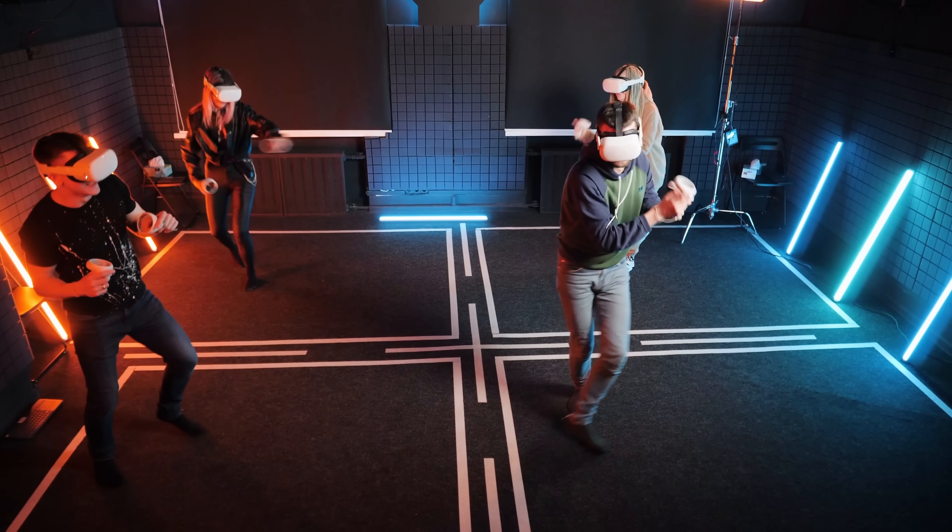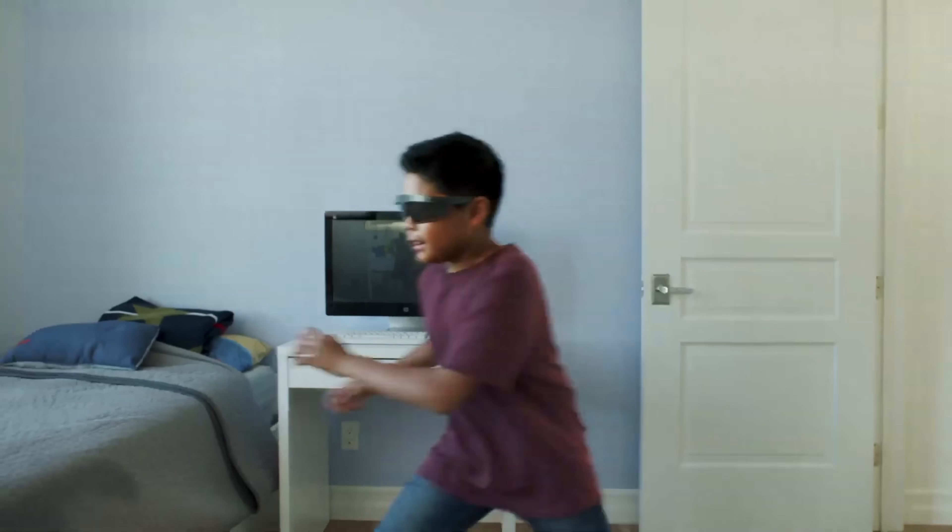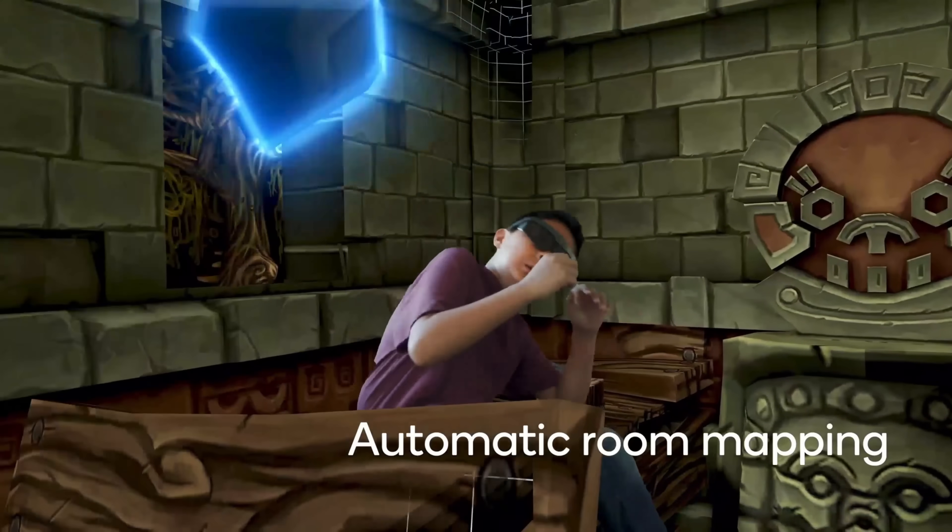In XR, AI powers head tracking, 6DOF (6 degrees of freedom), object detection, video see-through, and all the advanced perception technologies. Simply put, the better the AI, the more immersive and seamless your XR experience becomes.